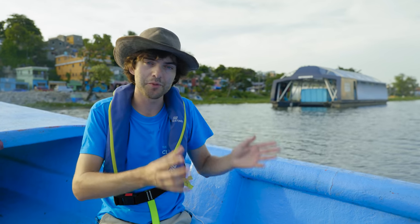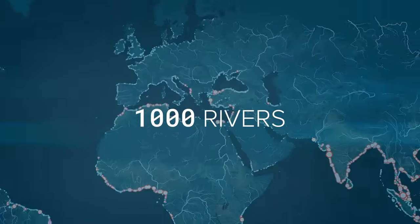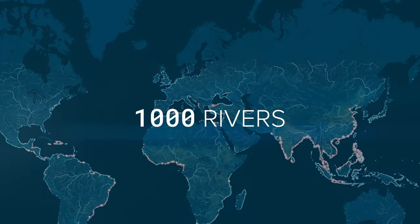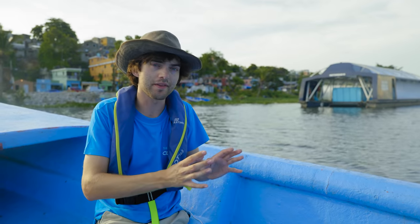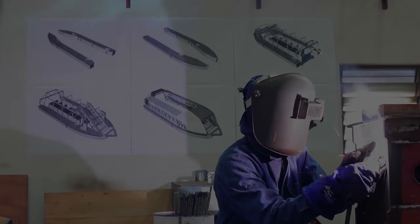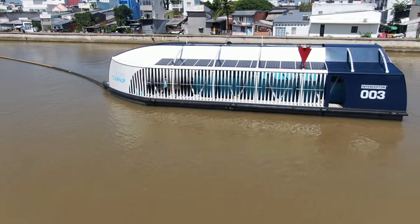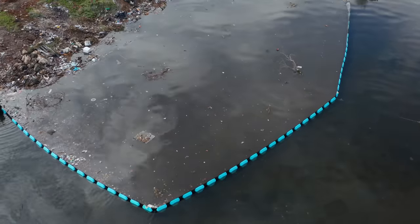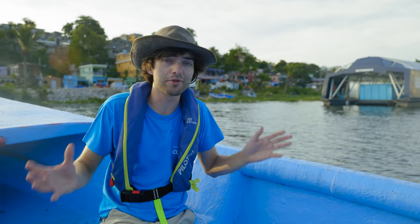1% of rivers sounds easy — in a way it's good news — but on the other hand it's still a thousand rivers, so that's a large number, and we want to do this in a matter of years. It's really important that we have solutions that are scalable, that we can just build many of in series, because that's what's really ingrained in the philosophy of these interceptors. But at the same time we've also come to learn that every river is different.